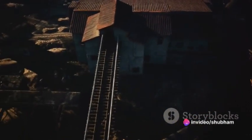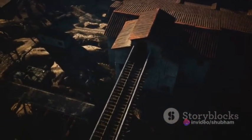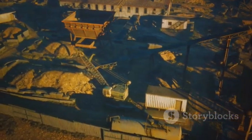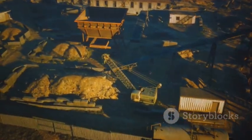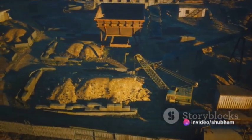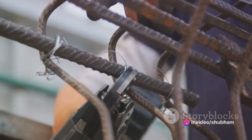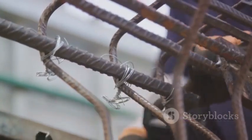Ensuring the mine remains a safe working environment, each bolt is strategically placed, anchoring the rock layers together, creating a stable arch of support over the mine workings. This intricate network of steel creates a safer environment for miners, keeping the mountain overhead where it belongs.